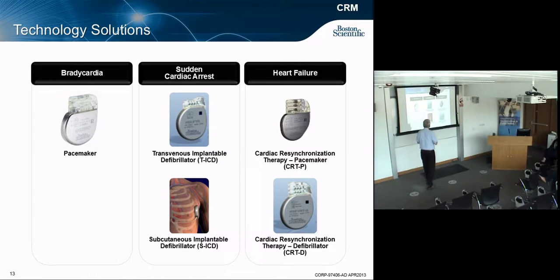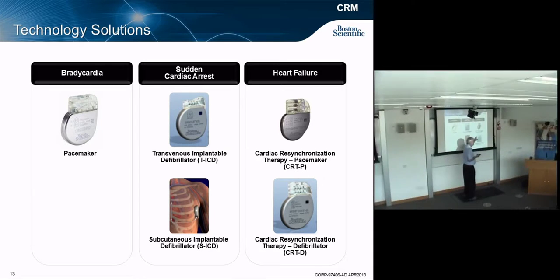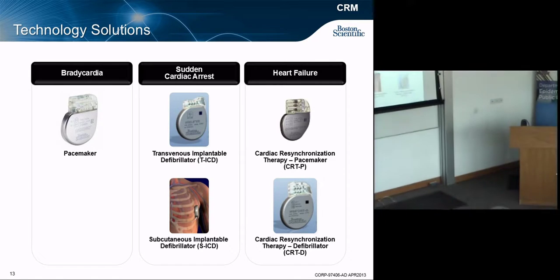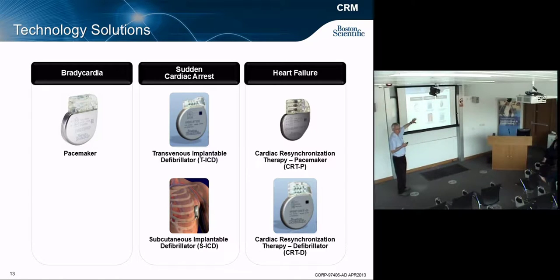The resynchronization pacemakers and defibrillators — that's what we make in Clonmel. Our two major manufacturing sites for those are Clonmel and St. Paul, Minnesota.